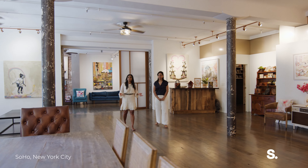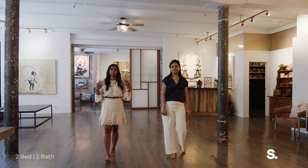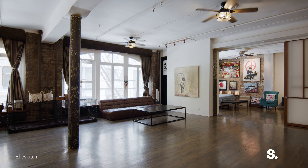This is such a special space. This loft has 3,000 square feet of living space. You have three bedrooms and this massive open concept living room, kitchen, and dining room space. The living room is 40 feet long and you have tall ceilings.